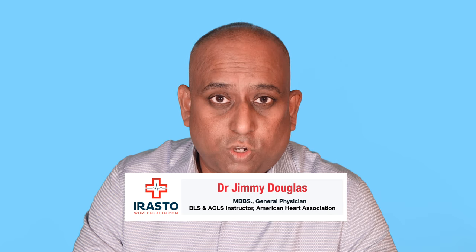Hello, I'm Dr. Jimmy Douglas. Today we will see which oxygen concentrator to buy. When buying an oxygen concentrator, it's important to understand that it's for mild COVID cases, and for any other medical conditions it should be only under the supervision of your doctor.